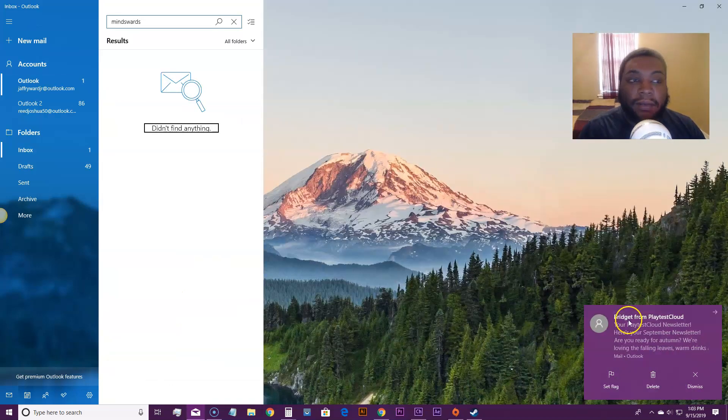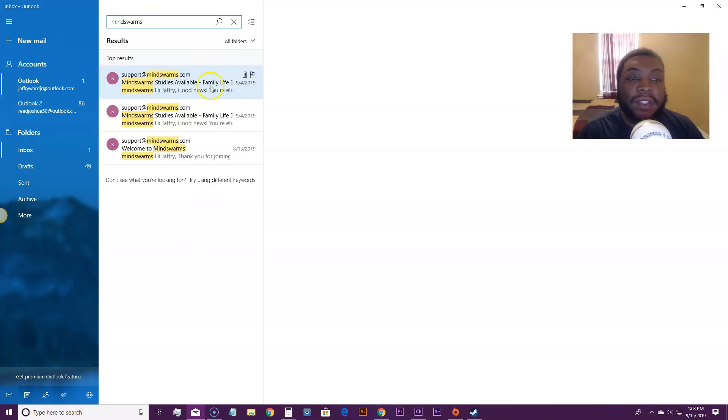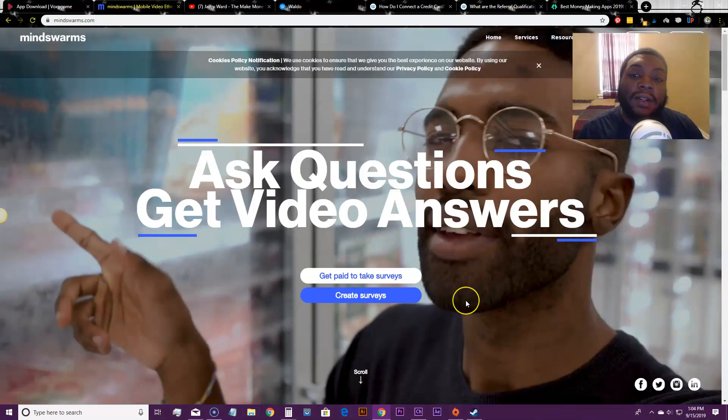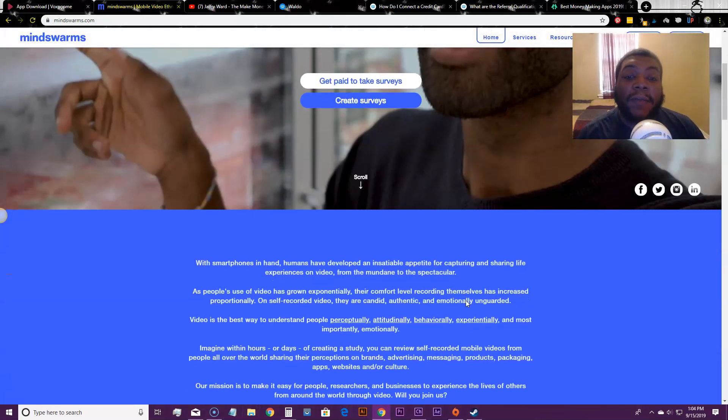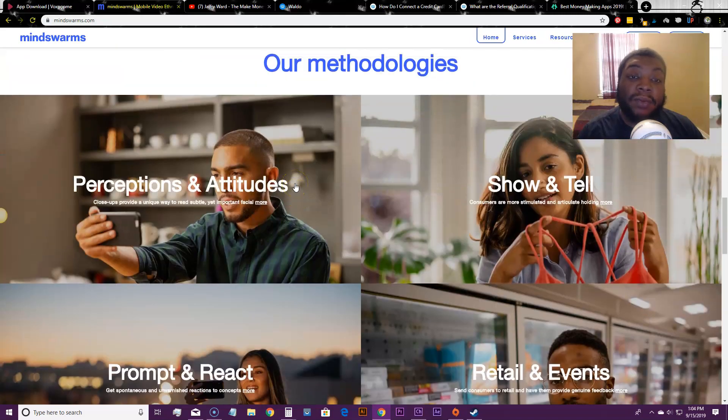I'll show you one I was approved for. I signed up for Mind Swarms and got an email saying 'Good news, you're eligible for a Mind Swarms survey that pays $50 — please apply now and our researchers will review to see if you're a good fit. If you're a good fit, you'll earn a $50 incentive for participating.' Very simple — you do a video response.